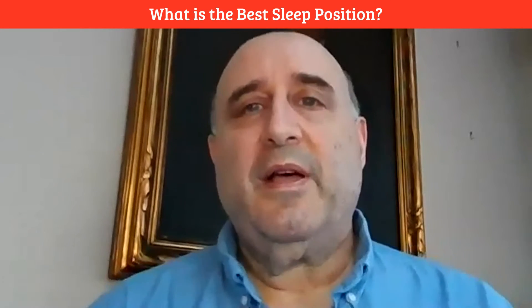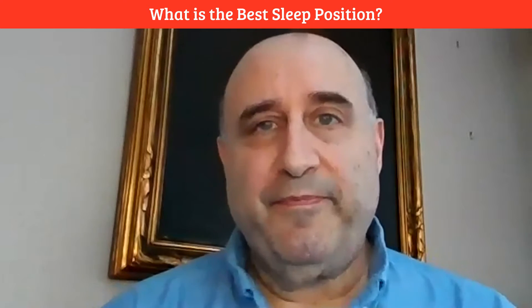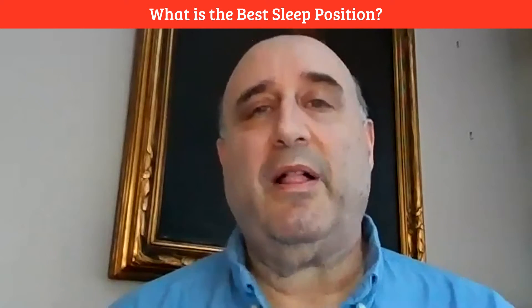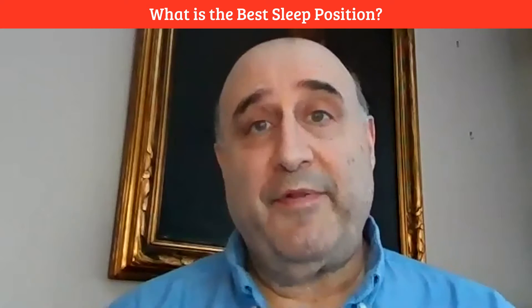What are the two best positions for you to sleep in? Hi, this is Dr. Steve Goodstein. I'm a chiropractor and applied kinesiologist with over 35 years of experience in the field of health and wellness, and today I'm going to talk to you about sleep positions.